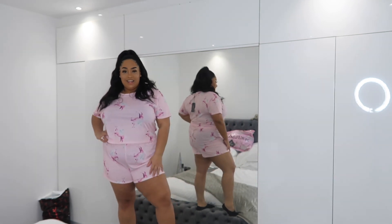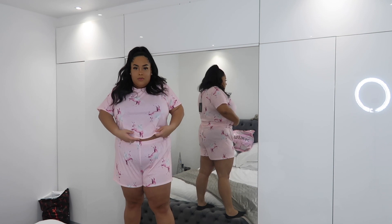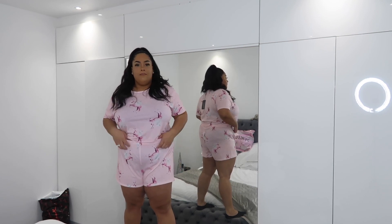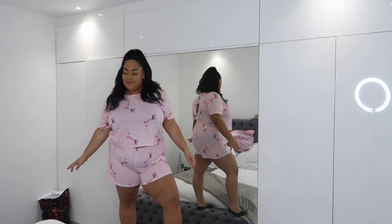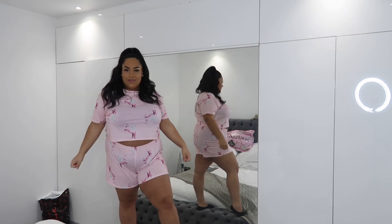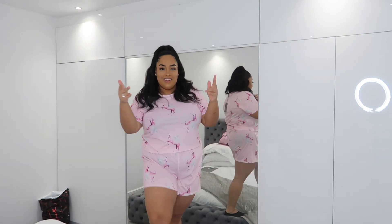This is the pajamas — they're cute! The top is meant to be cropped but it's not really cropped on me, it comes to my belly button. But I really like this. I'll be in bed, wake up, and be like this for my 22nd birthday. Definitely keeping them, they're cute.